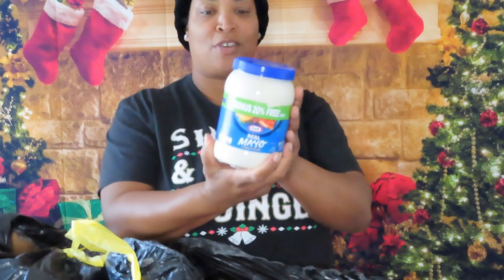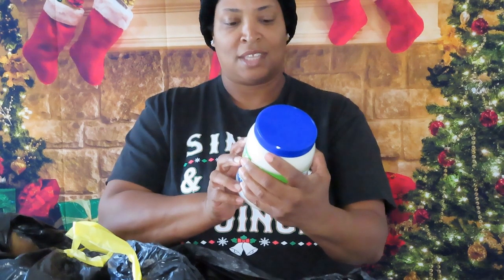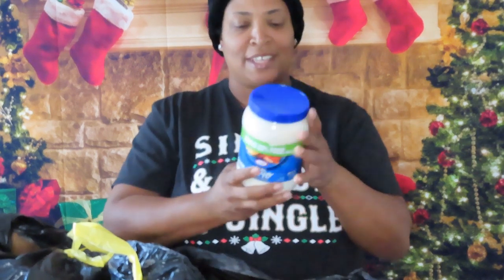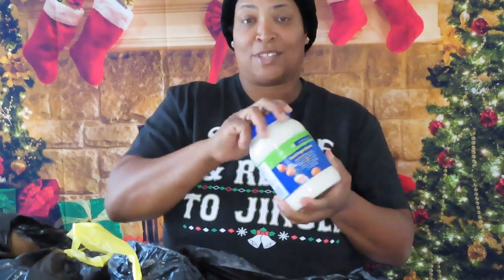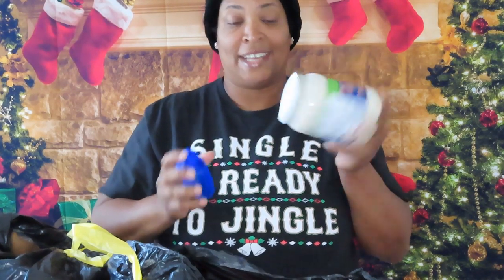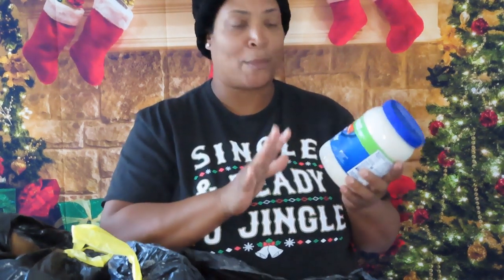We have a jar of mayo. Best buy date — let's check it — September 23rd of 2019. I think it will still be good, so we're going to use it. Let's see if it's open — nope, not open. We're going to keep this. It's just the best buy date and it has a bonus 20% more mayo.